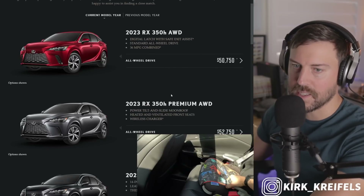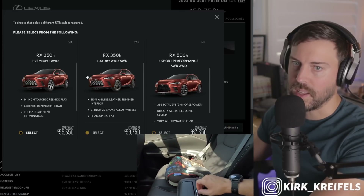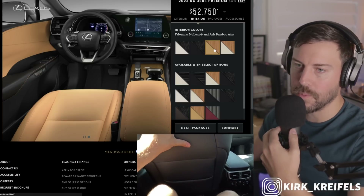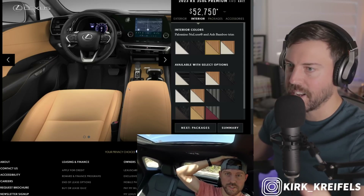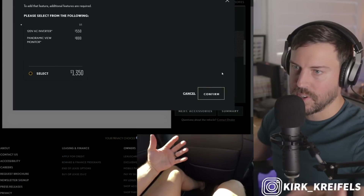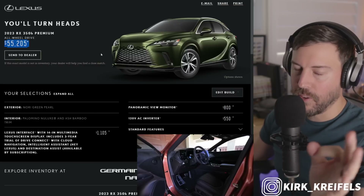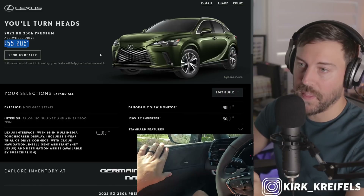The RX 350H, in my opinion, is the best buy here. Let's get it in premium all-wheel drive with Nori Green. Let's go with the Palomino interior because the Palomino is more of that tan that goes really well with dark green. Let's get Palomino with ash bamboo. Packages — don't want traffic jam assist, don't really need digital key. AC inverter — absolutely — which comes with that panoramic view monitor. Adding the large screen, you can get a very well-equipped RX 350H for around $55K, about $15,000 cheaper than the RX plug-in hybrid.